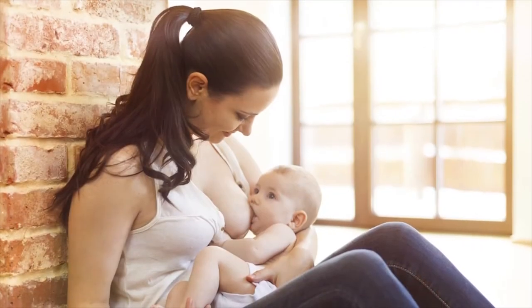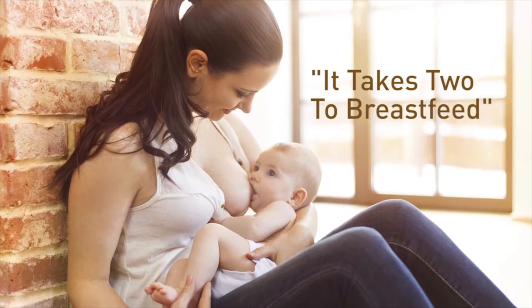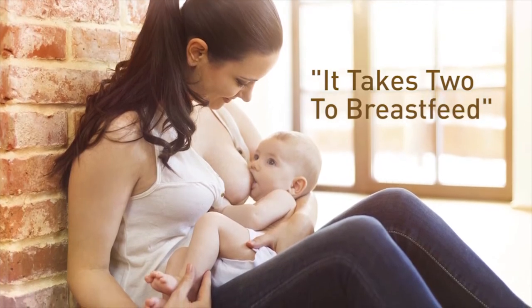From my own breastfeeding experience, I learnt that it takes two to breastfeed and I recognise the importance of baby's contribution to successful breastfeeding. With this in mind, the Mumba Bra incorporates two great innovations to prepare and support both mother and baby on their breastfeeding journey.